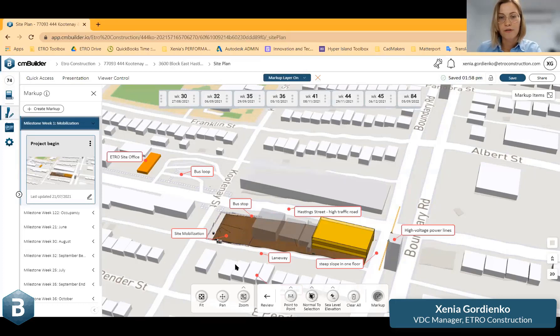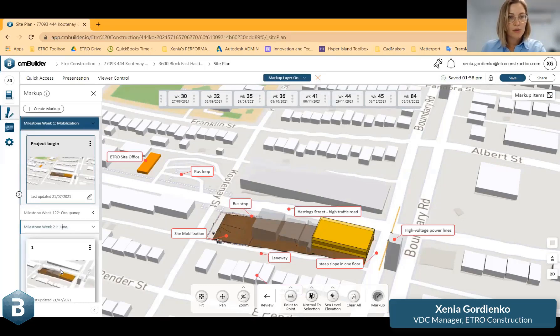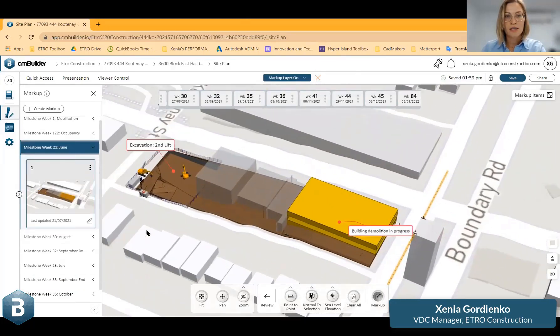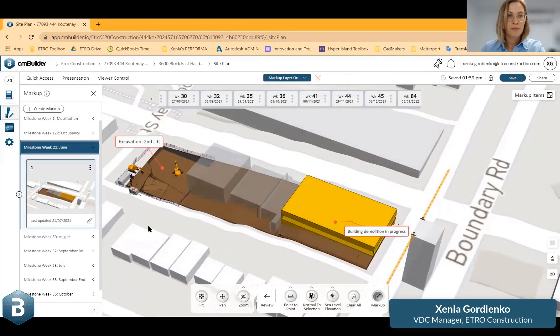And here we have single-family residential houses nearby. Jumping to June, I'll guide you through our excavation where we started — thinking how we can, as soon as possible, install the crane, demolishing on one corner of the street and lifting and excavating on the other.